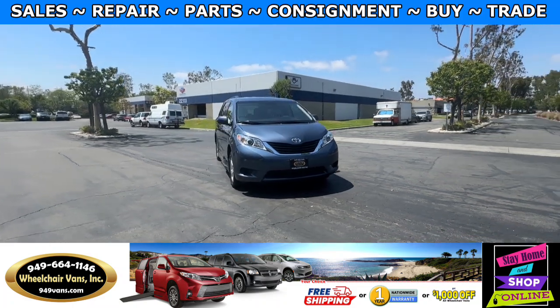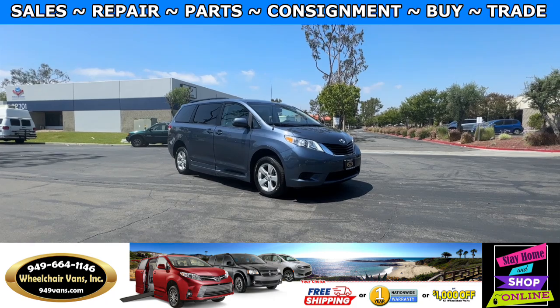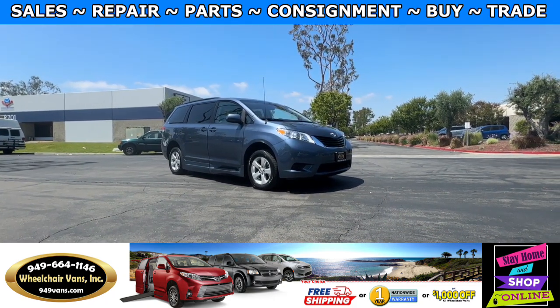Hello and welcome to Wheelchair Vans Inc. Today I'll be going over a 2013 Toyota Sienna equipped with the BraunAbility Power Foldout Ramp.